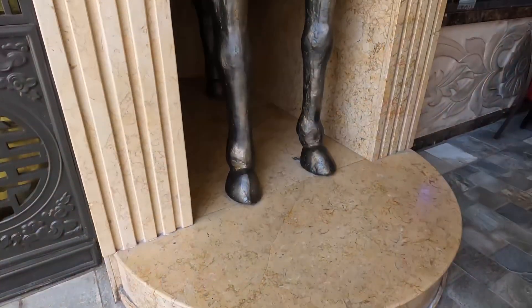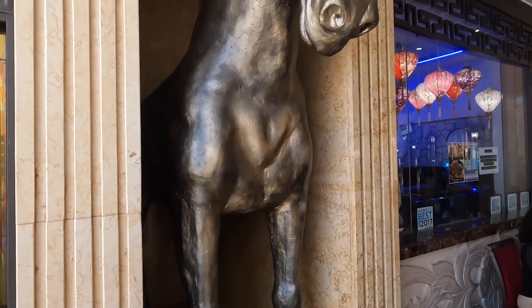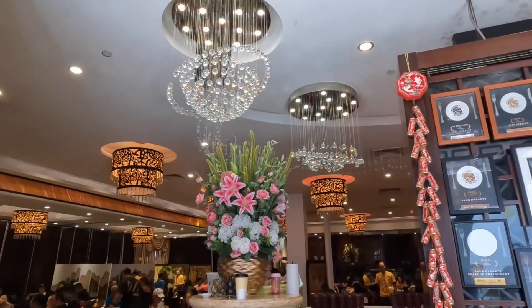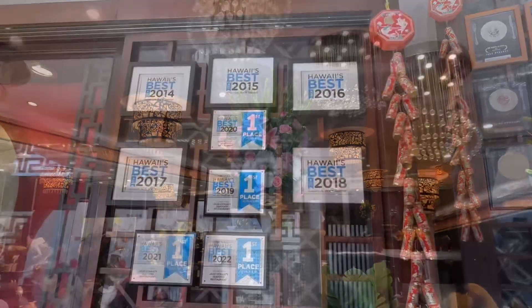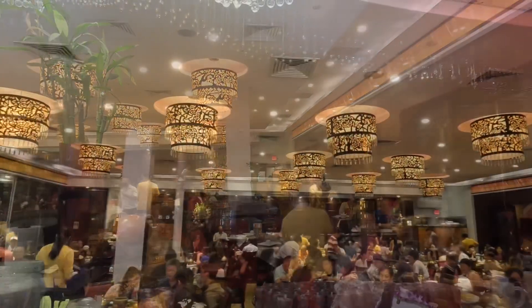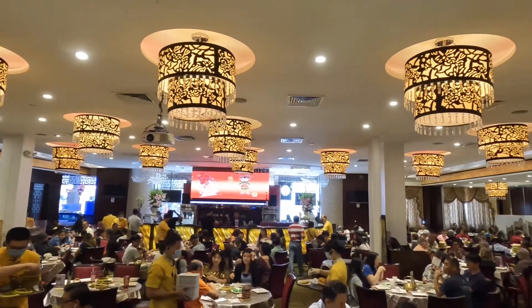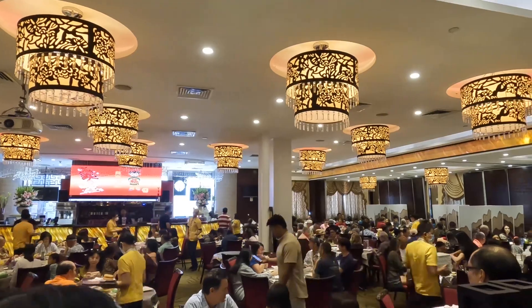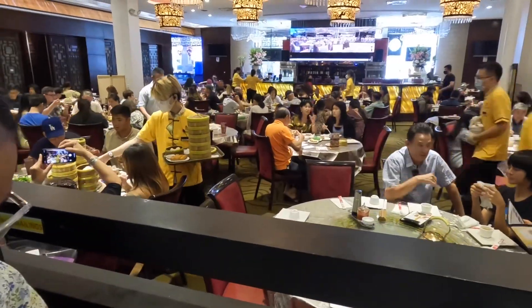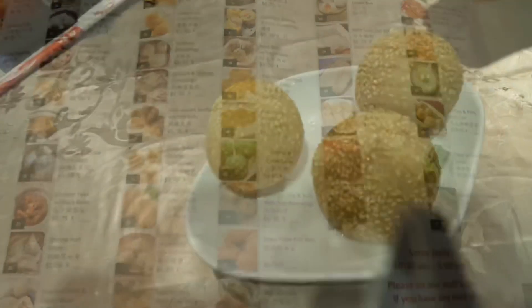This video is showcasing the Jade Dynasty Seafood Restaurant, which is located in Ala Moana Mall. This Chinese restaurant chain, with locations in a lot of cities around the world, is known for its authentic Chinese cuisines and offers a diverse menu featuring a wide range of traditional and modern dishes.